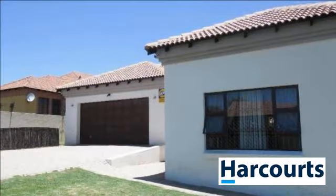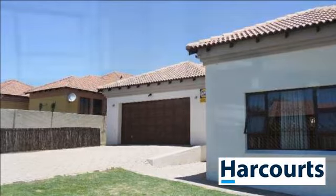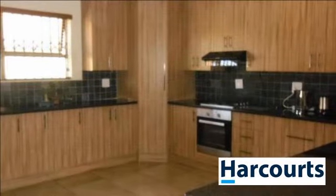This beautiful modern home is situated in Model Park. Built on a stand of 817 square meters, this spacious home is all you need.